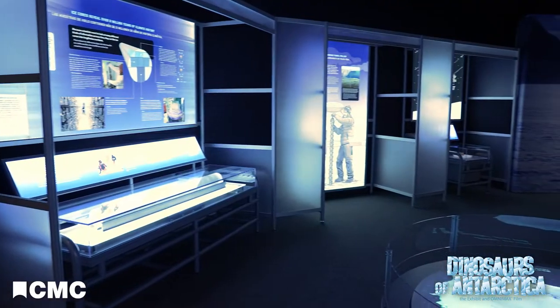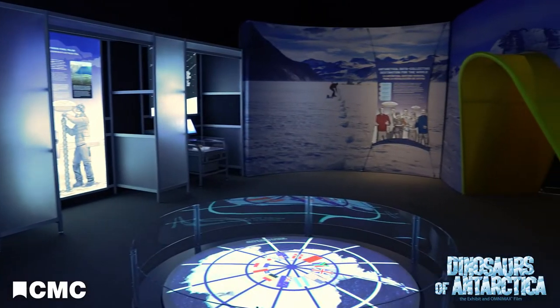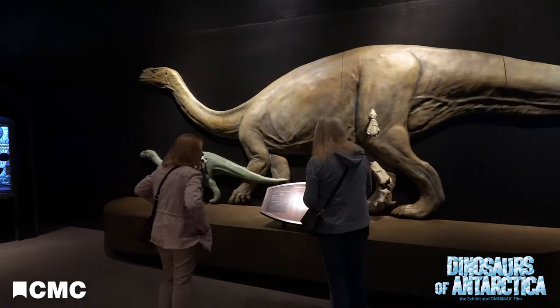Excitingly, this exhibit brings all that story together. All the earth science research that's been done in Antarctica is discussed in the exhibit. We learn about the history of life on Earth, new species of dinosaurs having been found, and these dinosaurs are the highlight of this exhibit.